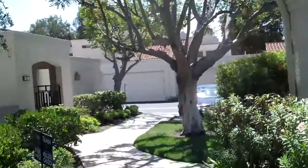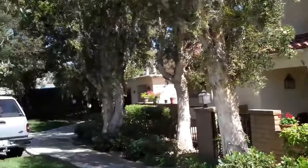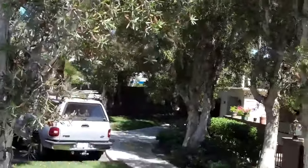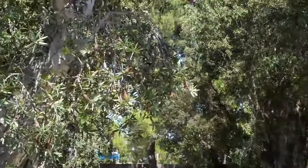This is 84 Navarra in Rancho San Joaquin, which is near Michelson and Culver. Over that fence you can see, I think that's the intersection of Michelson and Culver, car wash.